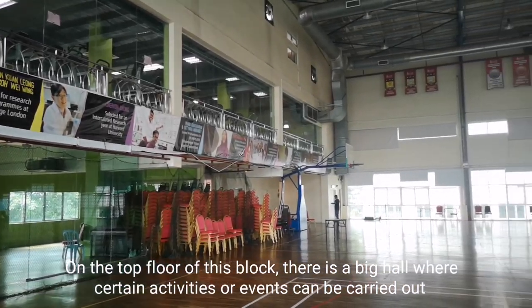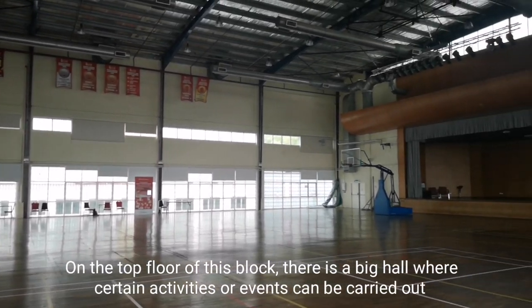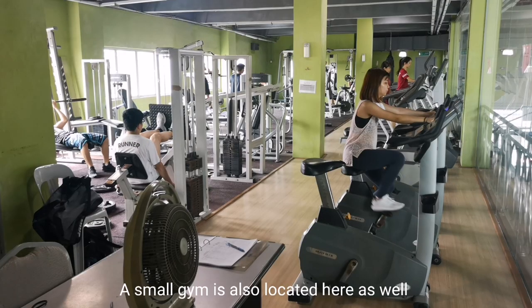On the top floor of this block, there is a big hall where certain activities or events can be carried out. A small gym is also located here as well.